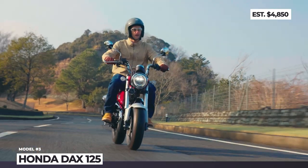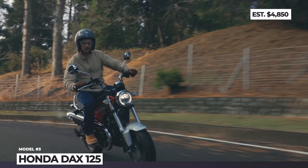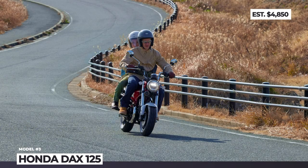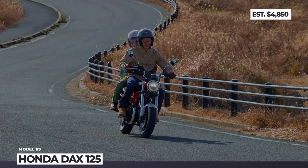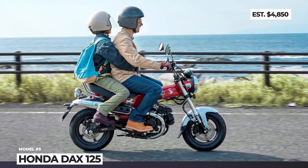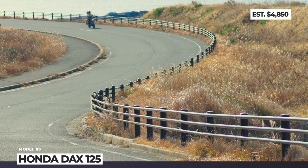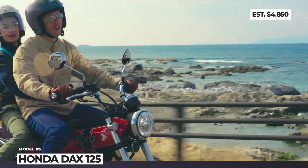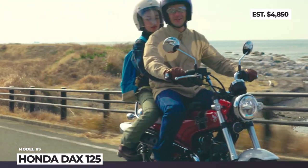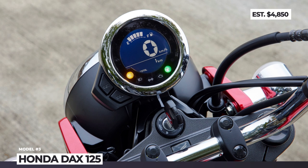The Honda is powered by a 124cc air-cooled single cylinder that produces 9.3hp and 8lb-ft of torque, mated to a 4-speed semi-automatic transmission. Honda claims that even with a passenger, the new DAX can reach 55mph top speed. In every other aspect, this retro-inspired minibike is a modern machine equipped with standard full LED lighting, high-quality suspension at the front and rear, an IMU-based anti-lock braking system and a circular negative LCD instrument display.